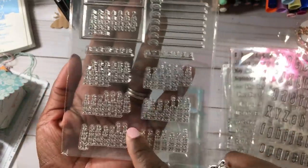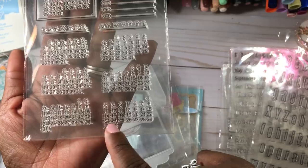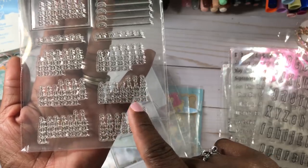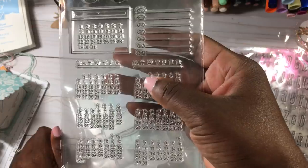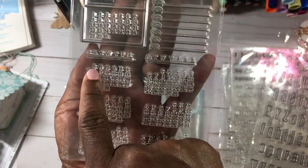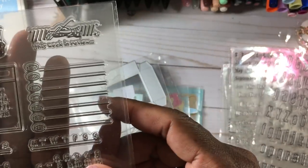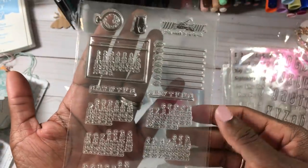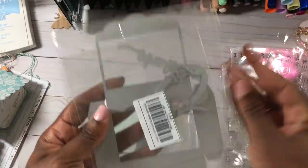I also picked up this calendar stamp set. I wish I'd gotten two of these, but each month only goes up to 31 days, so I'd have to either cut it or mask off some numbers since not all months are 31 days. And the months start on different days — this one starts on Monday, this one on Wednesday, this one on Friday. So you've got to fiddle with them a little bit, but I thought it was really cool to be able to stamp out a calendar on my journals.